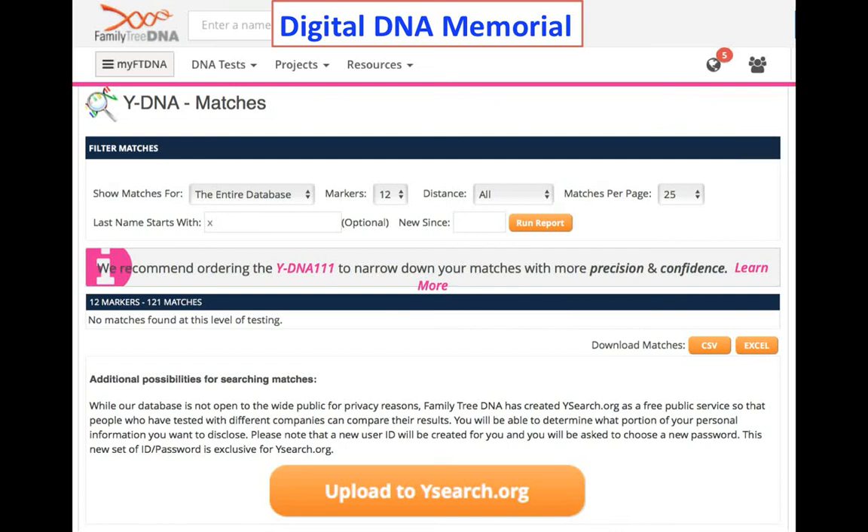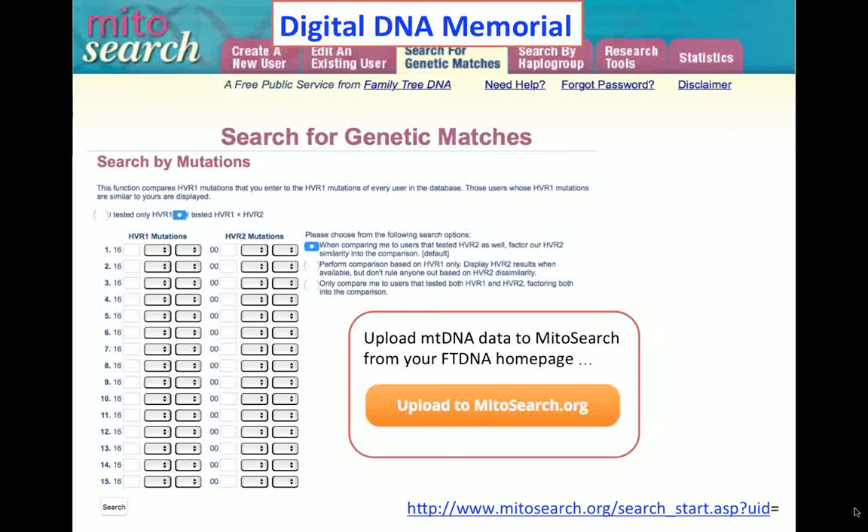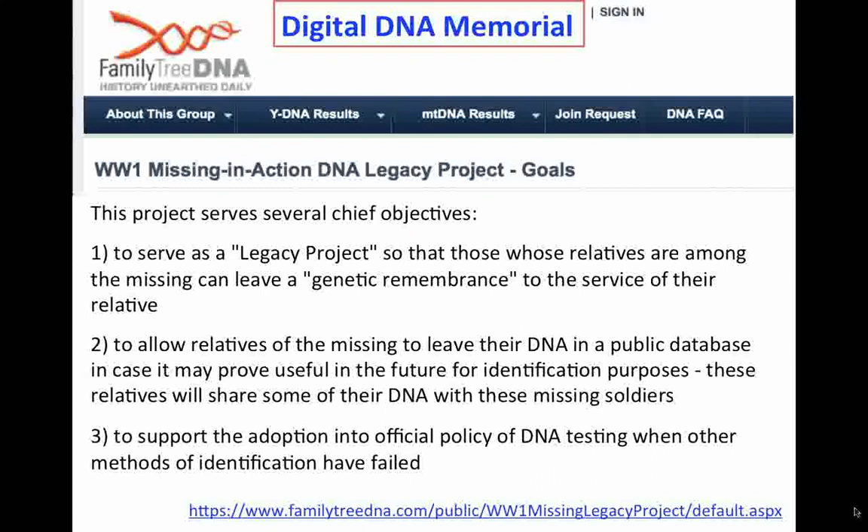On the Family Tree DNA homepage there is a facility to upload Y-DNA results to Ysearch — uploading results grows the database and makes it more useful for identifying human remains. A digital DNA memorial is also possible via MitoSearch, where mitochondrial DNA data can be uploaded anonymously from the Family Tree DNA homepage. Autosomal DNA data can also be uploaded to GEDmatch. The more data uploaded to all these public databases, the stronger and more useful they become.